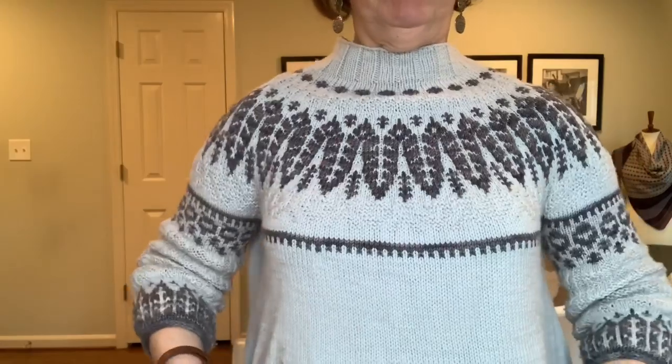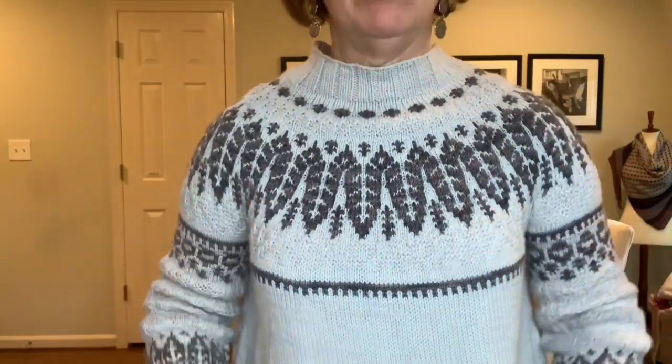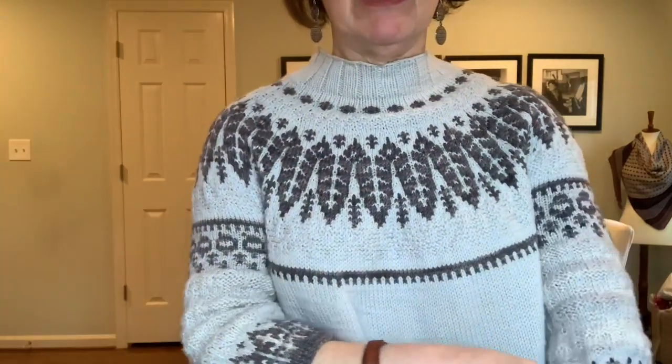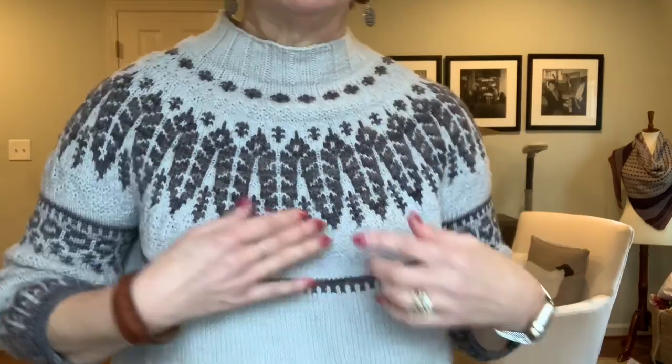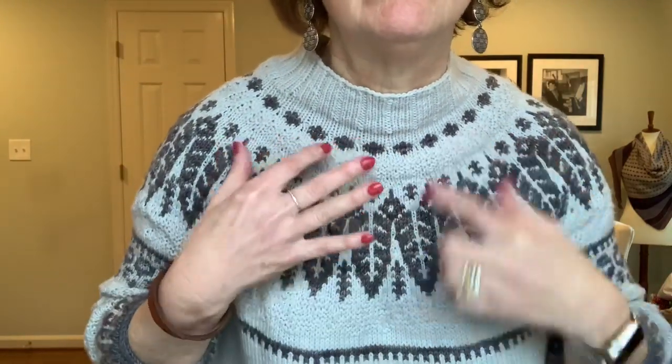If you look at the pattern, there's usually a lot more patterning going on, but after conferring with my knitting group — my squirrel group — we decided maybe I shouldn't do the patterning on the body and just leave it on the yoke and maybe the sleeves. I particularly love these sleeves — they're the right length for me. There are texture sections, sort of like purl texture sections. It's really been a fabulous project and I love this sweater. It's the perfect length.